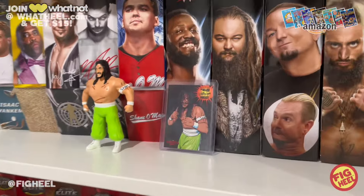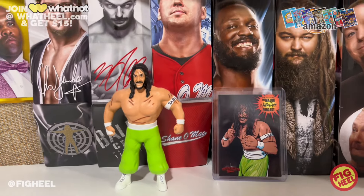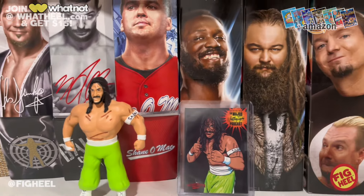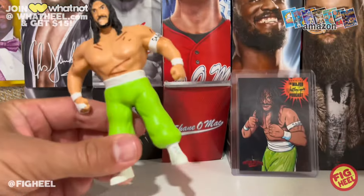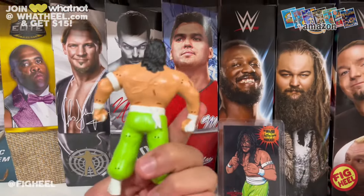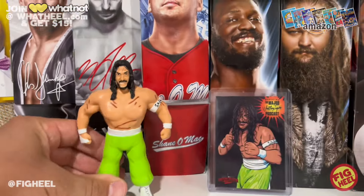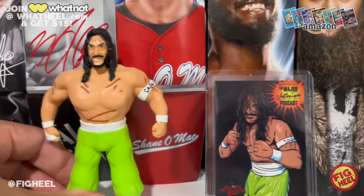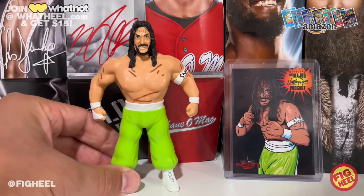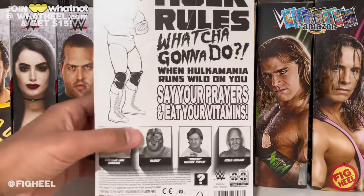First up, I wasn't even gonna get this — it's the Wrestling Collector Shop exclusive Major Bendy green pants Sabu. Very reminiscent of that OSFTM ECW Sabu, a complete repaint of the extreme bendies from them. I love the scars, I love the green pants, and it comes with a card — very cool. Now I gotta pick up the Sandman, but this was super cheap so I couldn't say no.